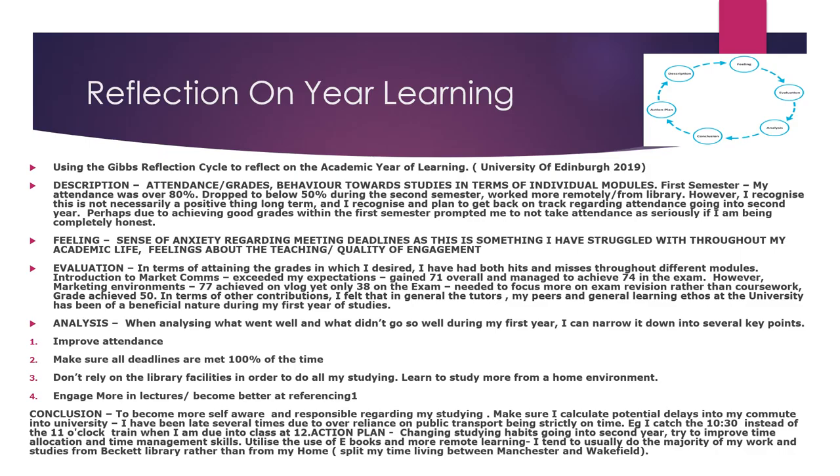In terms of reflecting on my year of learning, I can use the Gibbs Reflection Cycle. In terms of my attendance and grades and behaviour towards my studies across individual modules: first semester my attendance was over 80% but that dropped in the second semester. I know I need to address that and I know the quality of engagement and teaching is there — I just need to access it more often. Going forward, it's about improving attendance, making sure deadlines are met 100% of the time, not relying on library facilities too much, engaging more in lectures, becoming better at referencing, and being more self-aware and responsible regarding my studying.